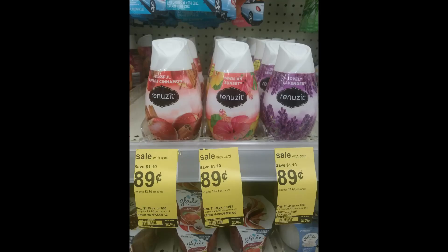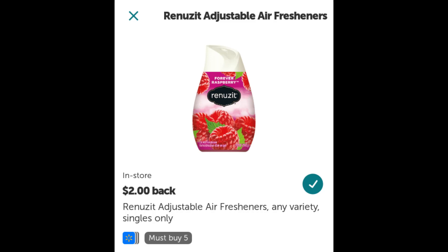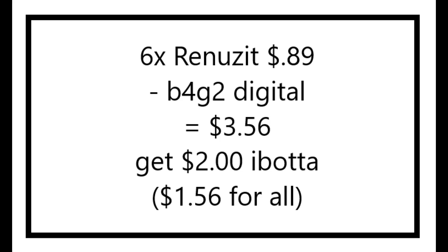I did the Renews It deal. They are buy 6 at $0.89 each. There is a digital coupon — buy 4, get 2 free. For some reason the digital coupon only took off $0.89 when it was supposed to take off $1.78. But in theory you would only pay $3.56 for these. And then there is an Ibotta rebate where you get $2 when you buy five of them, making these just $1.56 for all of them, or just $0.26 a piece. Some of these smell really good too.